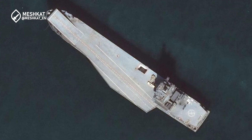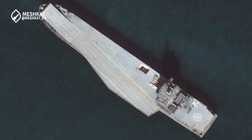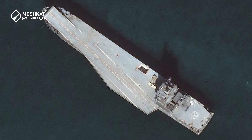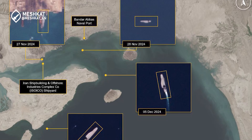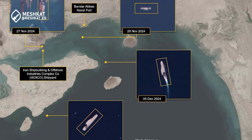The age of unmanned warfare has arrived at sea. Iran's Shahid-Baghari drone carrier isn't just another ship. It's a revolutionary platform blending cutting-edge technology with bold strategy. How does it work, and why is it making waves globally? Stay tuned to find out.